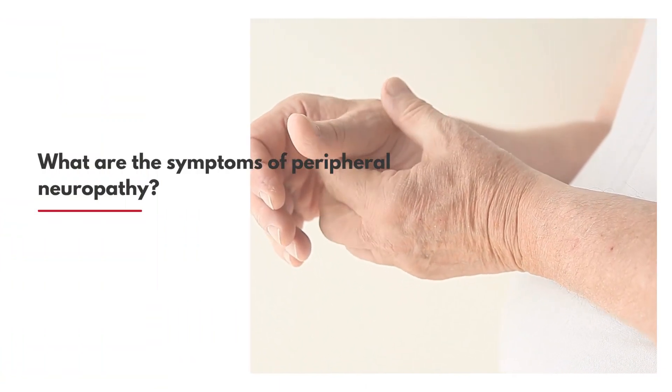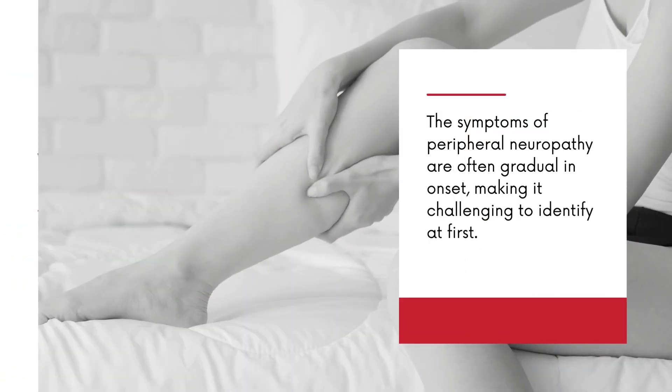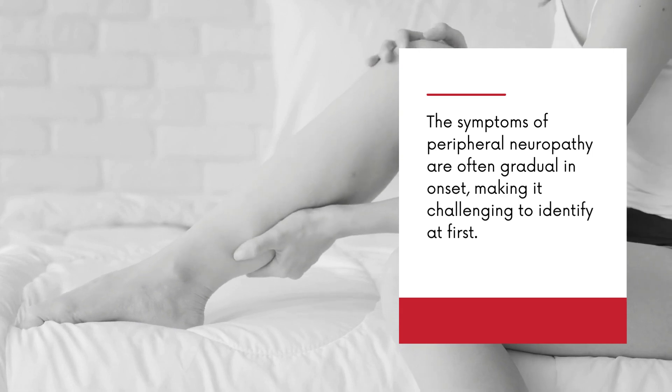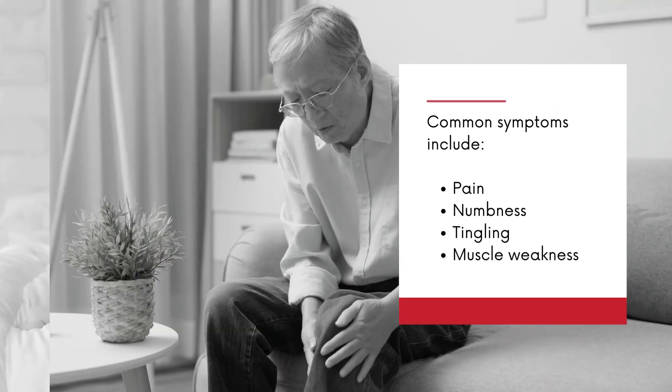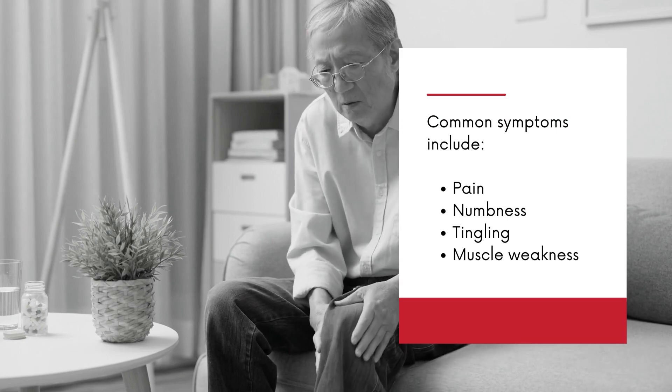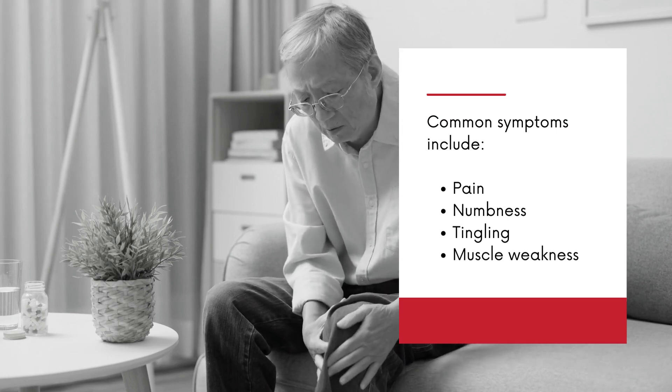What are the symptoms of peripheral neuropathy? The symptoms of peripheral neuropathy are often gradual in onset, making it challenging to identify at first. Common symptoms include pain, numbness, tingling, and muscle weakness.